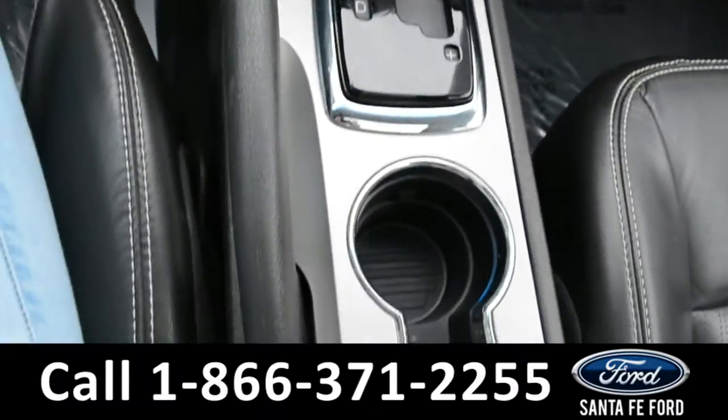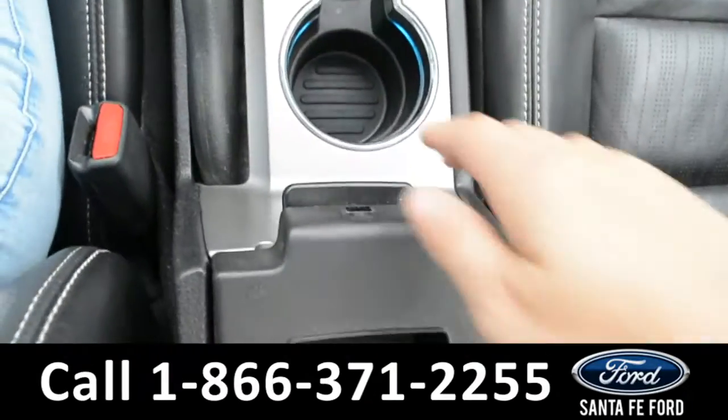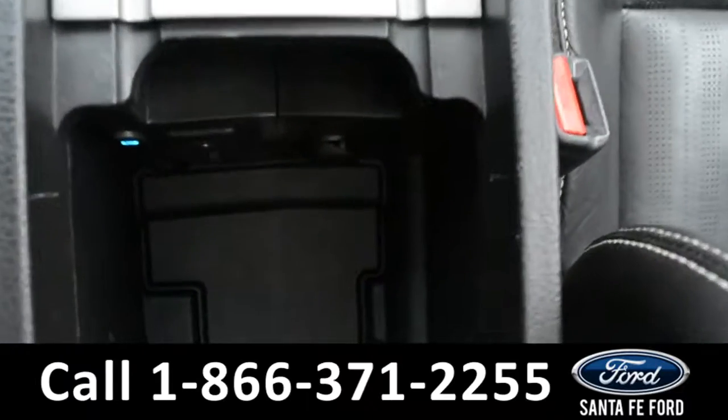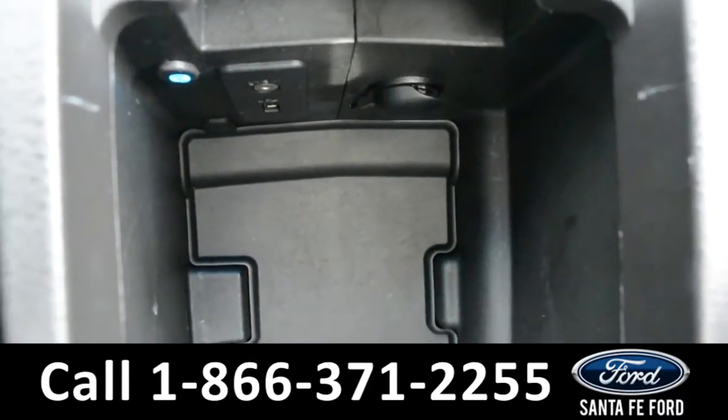This vehicle also has ambient lighting. On the inside of the armrest, there are two storage compartments, and the second one has a USB port, 12 volt plug-in, and auxiliary port.